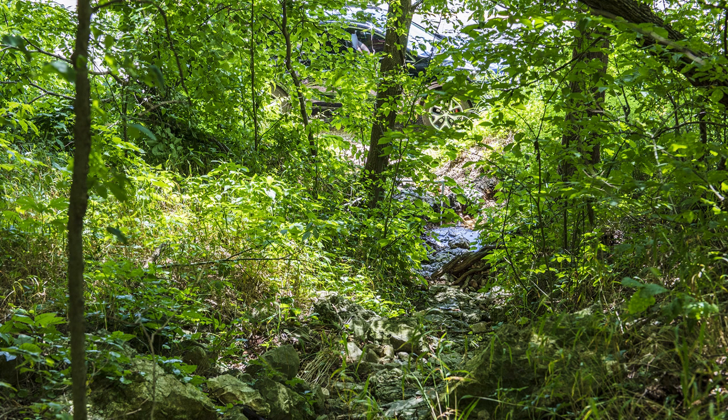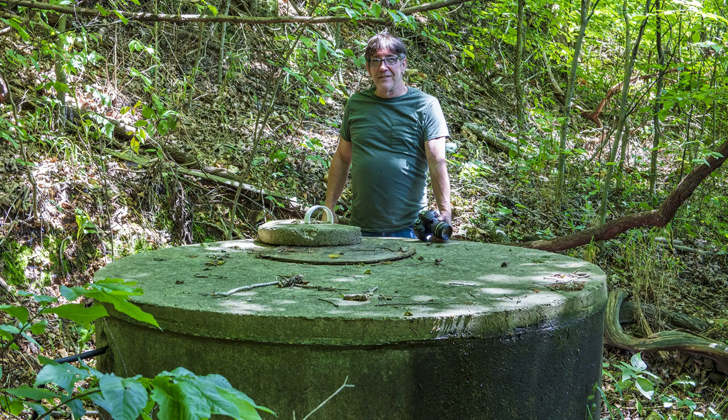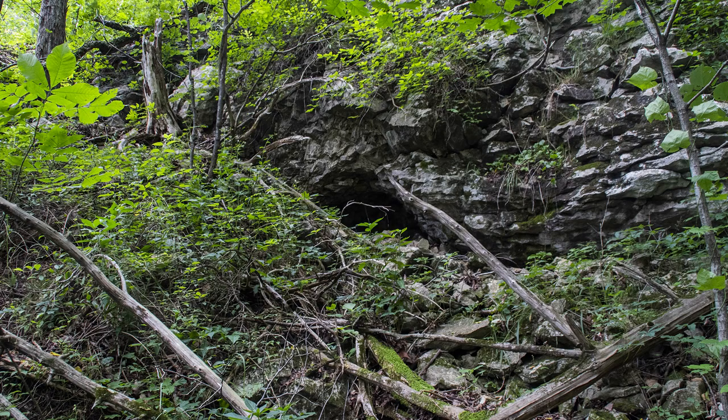If you climb the trail a short distance, you'll see a cistern. Climb the trail a little further and you'll see where the spring comes out of the hillside. This photo shows me on the trail as we climb to the top near the bluff. At the base of the bluff is a small cave in the side of the bluff.